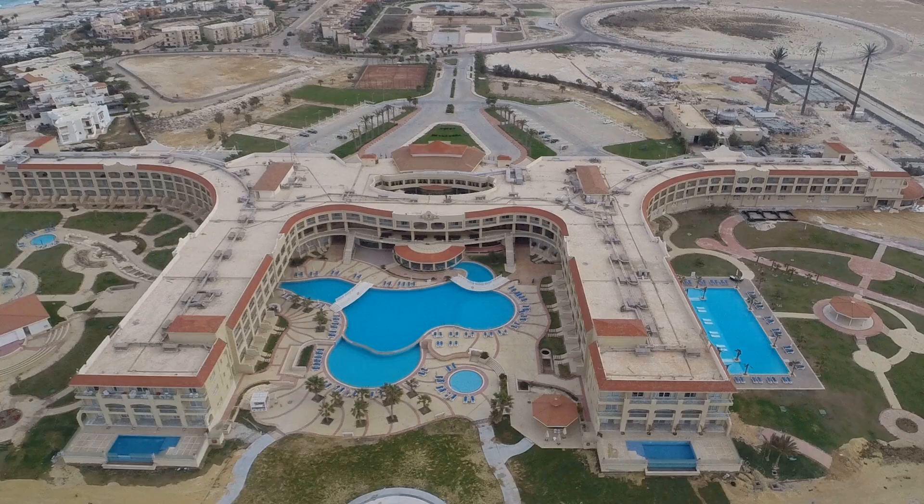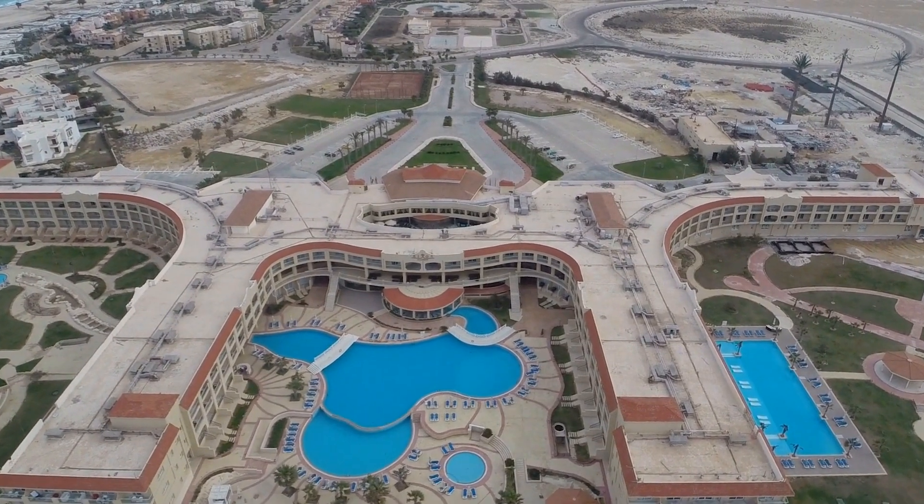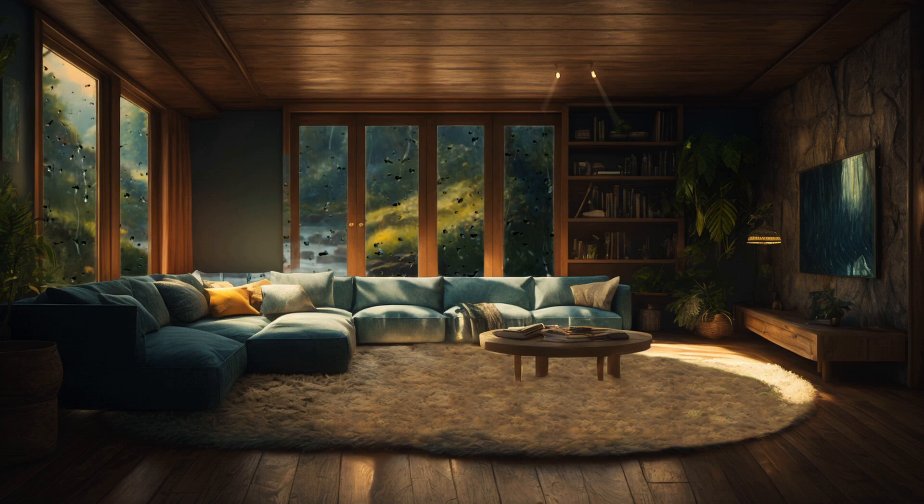Now, let's chat about amenities. The free airport shuttle is a lifesaver and definitely a highlight, but the gym is more tiny workout corner than fitness palace. You might burn more calories trying to find a place to stretch than actually doing yoga. Amenities get a 5 out of 10, just for effort.